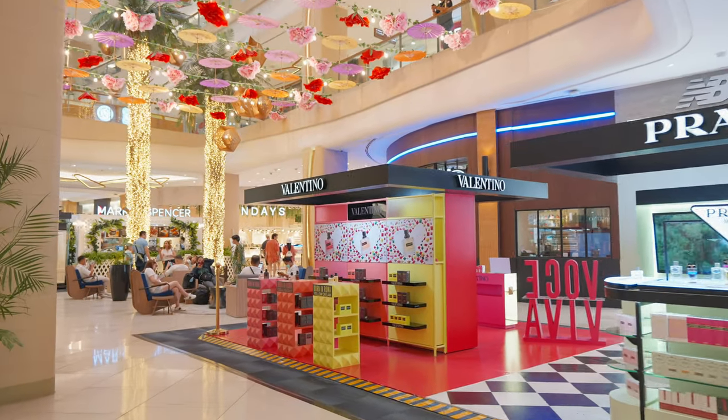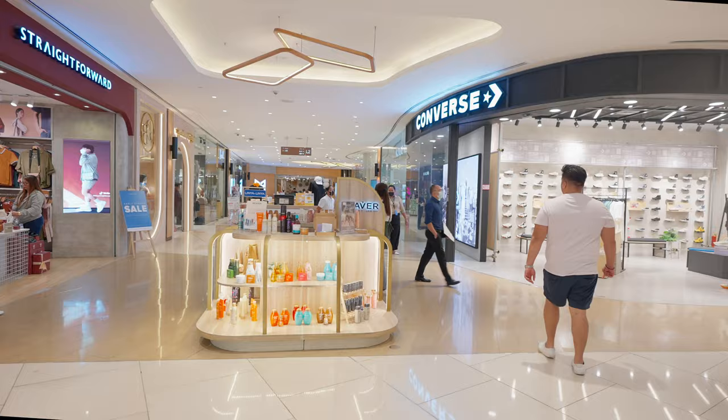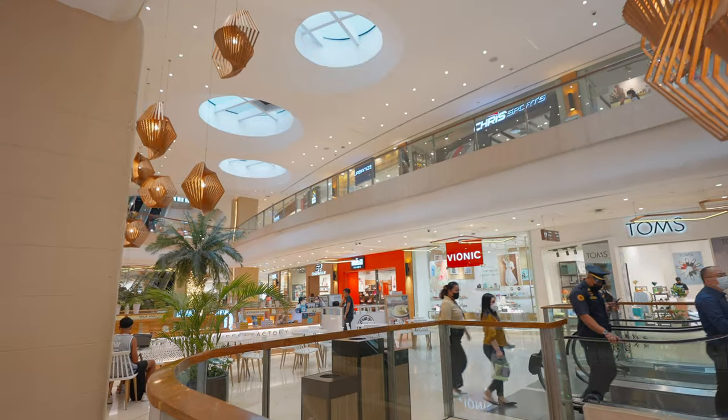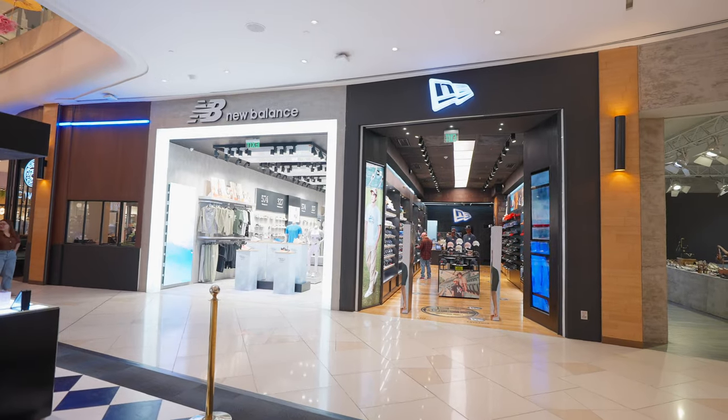We made it inside Uptown Mall. In the Philippines they have some of the best and biggest malls around, but Uptown Mall is actually considered a smaller mall to them. Uptown Mall offers a mix of local and international brands covering everything from fashion and electronics to home furnishings and beauty products. They carry a lot of familiar mainstream brands, so it's easy to feel right at home.